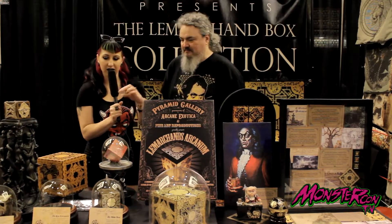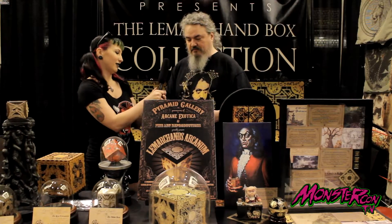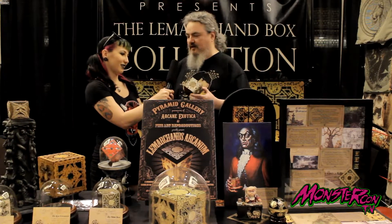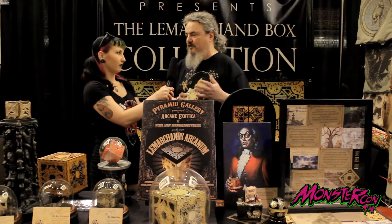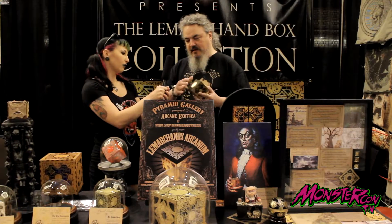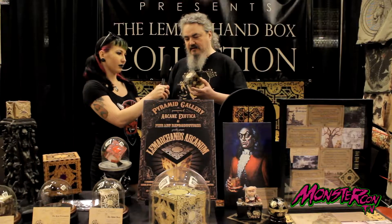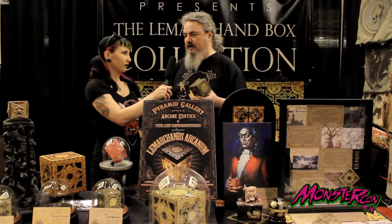Tell us a little bit about the different types of puzzle boxes. Which one is your favorite? Probably my favorite is the Lament Configuration because it's the gateway to Philippe Le Marchand's creations. We make music box versions of the Lament Configuration. We also feature many of the other creations that he made.